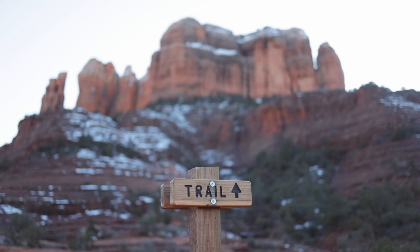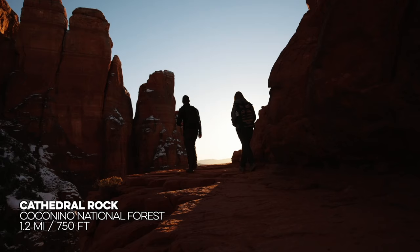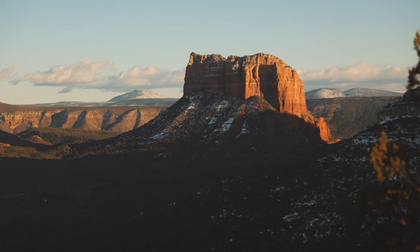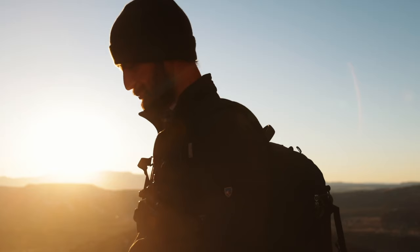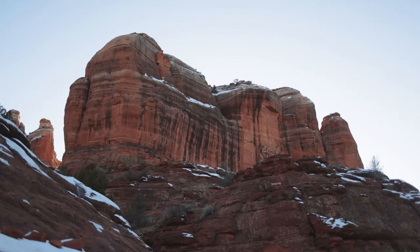Sedona's most iconic trail ended up being our favorite during our stay. Cathedral Rock should be on every hiker's bucket list — it isn't a long trail but it's a good climb, and the views are amazing, especially at sunset. And with that, we wrapped up our stay in Sedona, although we'd be back before we left the state.